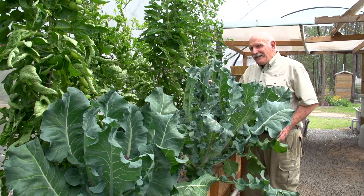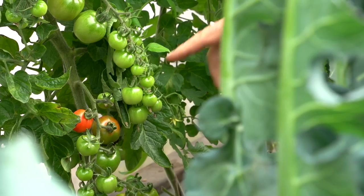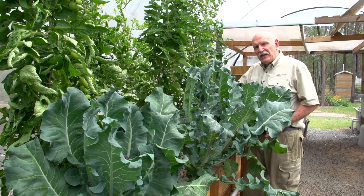I want to talk to you about the abundance of aquaponics. Here we've got a good example of these wonderful cherry tomatoes, and you can see the number of hands of tomatoes we actually have on this bush.